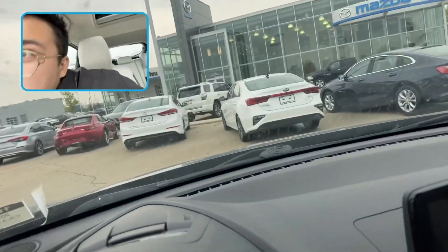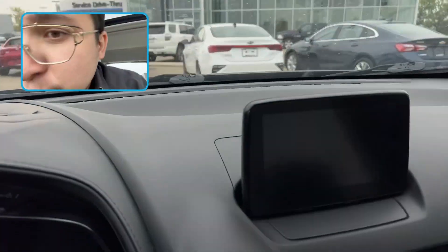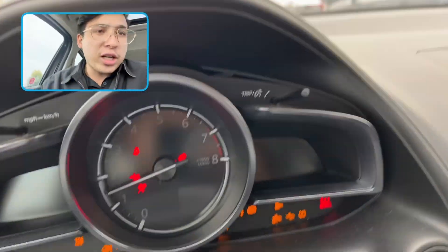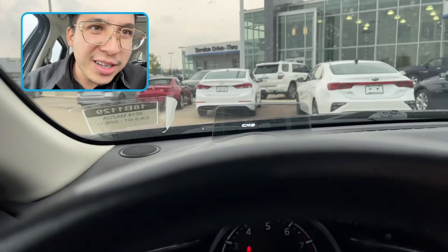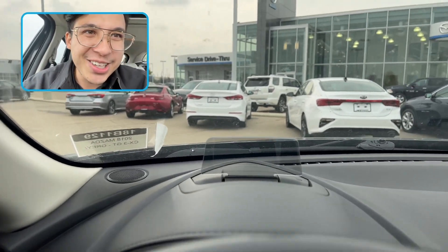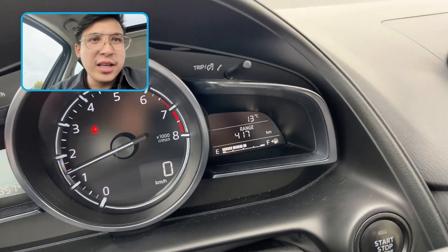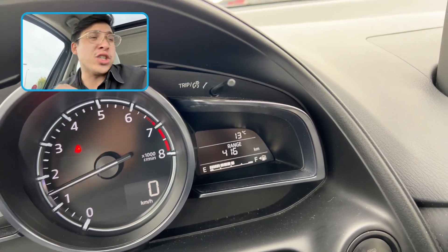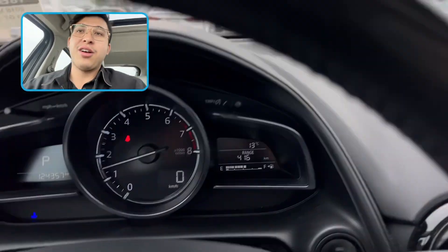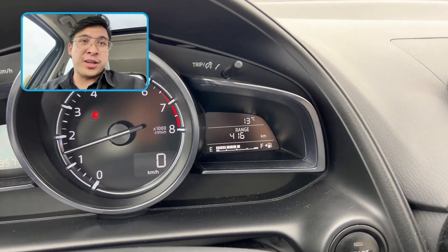It is all-wheel drive and super fuel efficient. Let's take a quick look here — the little heads-up display pops up, that's so cool. The CX-3 shows you your speed. Almost a half tank of gas, 400 kilometer range — that is incredible fuel efficiency. Actually, over 400 kilometer range.